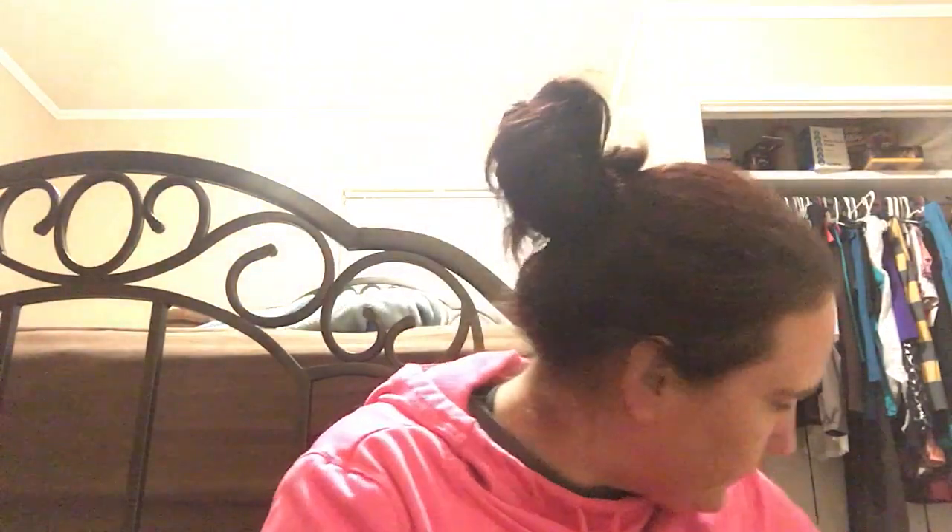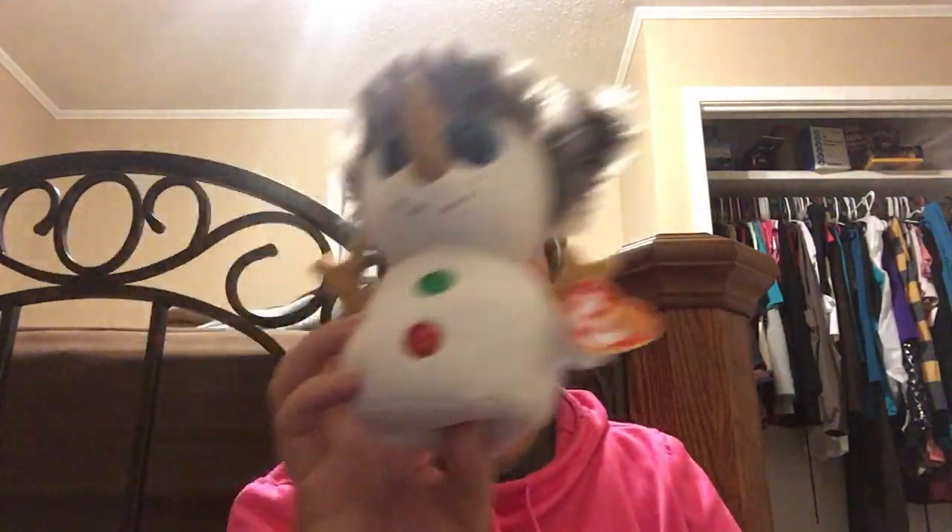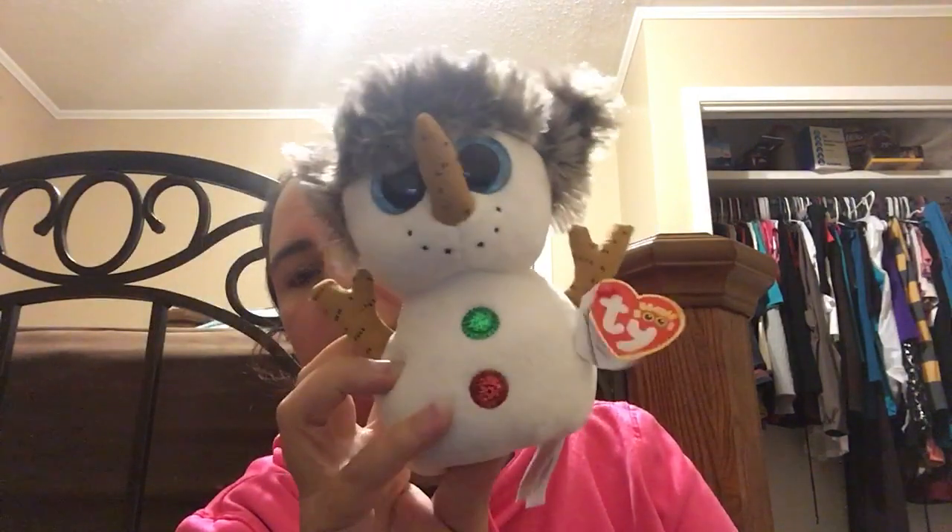I also found a Beanie Boos snow band figure with a red glittered hat for 69 cents. Abby will probably attach to this one even though she's not supposed to have stuffed animals because of her allergies — she goes nuts over them.